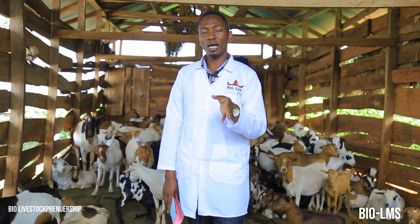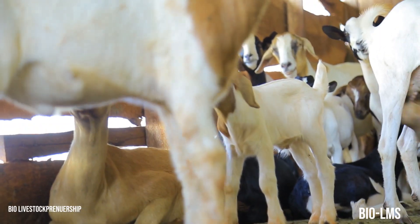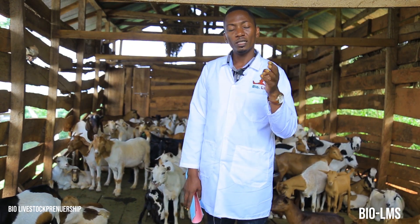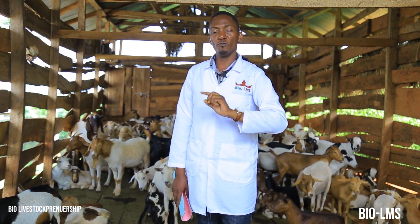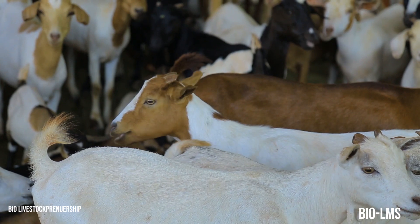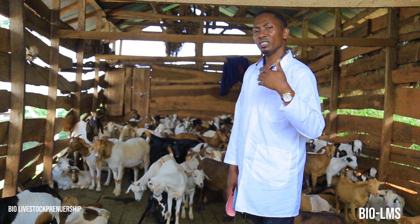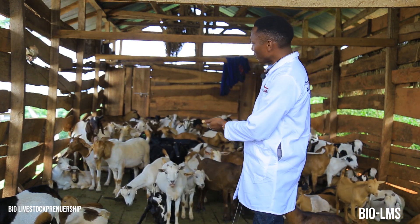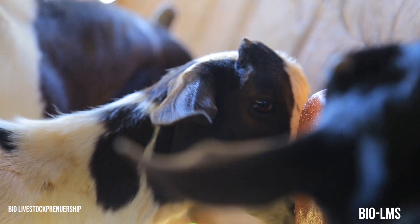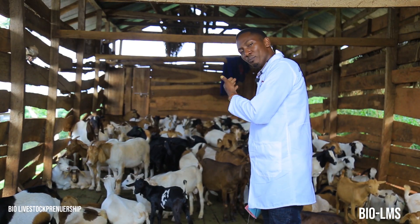What are those pre-breeding season management practices? You need to look at four important areas when preparing your goats for the breeding season. Number one, you need to look at the nutritional requirements of your does and bucks. You have to assess the body condition of your goats — body condition score is going to tell you whether your goats need to be supplemented or flushed in preparation for the breeding season, and which feed program to introduce to boost their body condition.